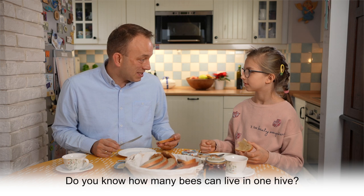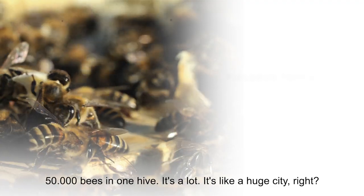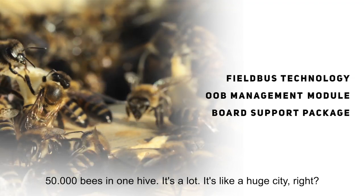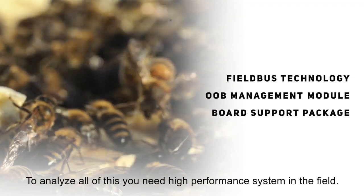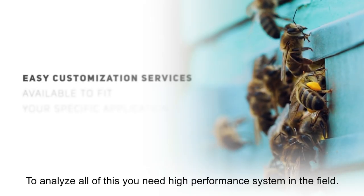Do you know how many bees can live in one hive? 50,000 bees in one hive. It's a lot — it's like a huge city, right? To analyze all of this, you need a high performance system in the field.